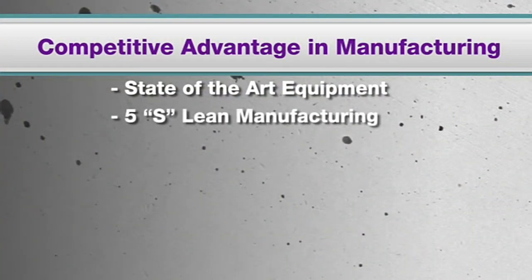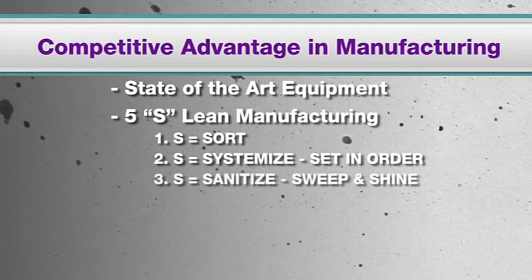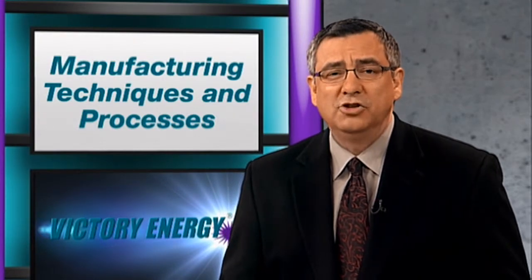5S Lean Manufacturing is defined as the principle of waste elimination through workplace organization. Basically, 5S is a method for organizing, cleaning, developing, and sustaining a productive work environment. In short, 5S eliminates waste by reducing errors, defects, and injuries, resulting in lower operating costs and higher workforce motivation.